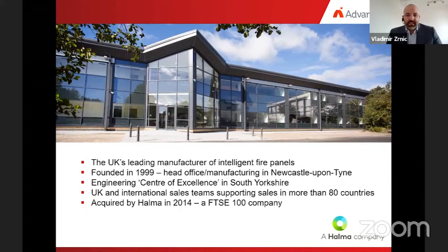Before we dive into the presentation, I would like to say a few words about Advanced for anyone who is not familiar with us. Advanced is a UK leading manufacturer of intelligent fire control panels. The company was founded in 1999 with its head office and manufacturing in Newcastle. Advanced's R&D Center is in Barnsley, in South Yorkshire. Our UK and international sales team support sales in more than 80 countries around the world. Advanced was acquired by Halma PLC in 2014.